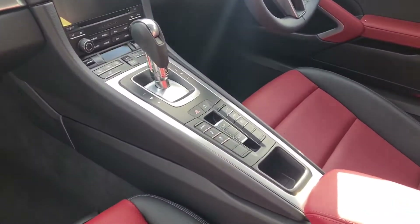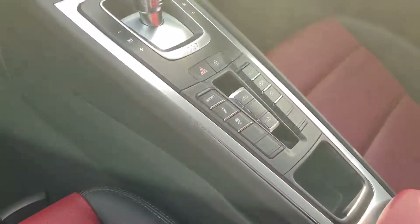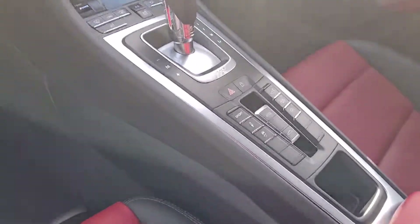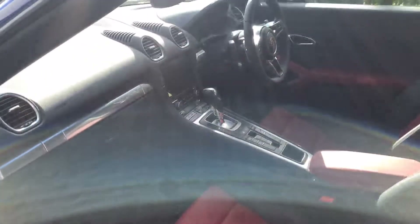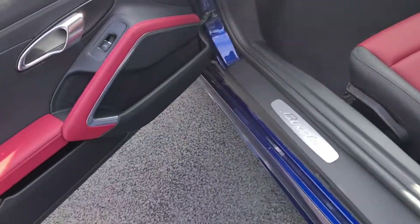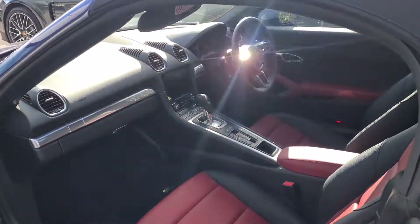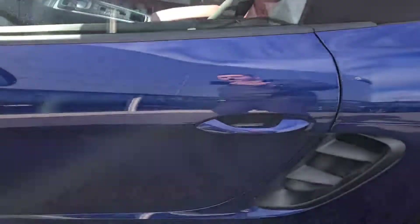PDK 7-speed gearbox, and then you've got your buttons in the middle for the roof. It's an electronic opening roof support button, and then you've got your exhaust sport mode as well. Aluminum trim throughout. More speaker system as well. And then your PCM display there in the center. You've got sat nav and Bluetooth and radio as well.